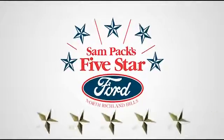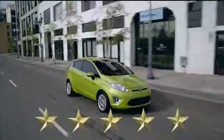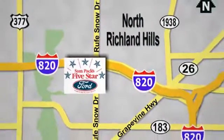At Sampax 5 Star Ford, every vehicle we sell is thoroughly inspected before you buy. Come see us today. We are conveniently located on the Northeast Loop 820 at Ruth Snow Drive in North Richland Hills.